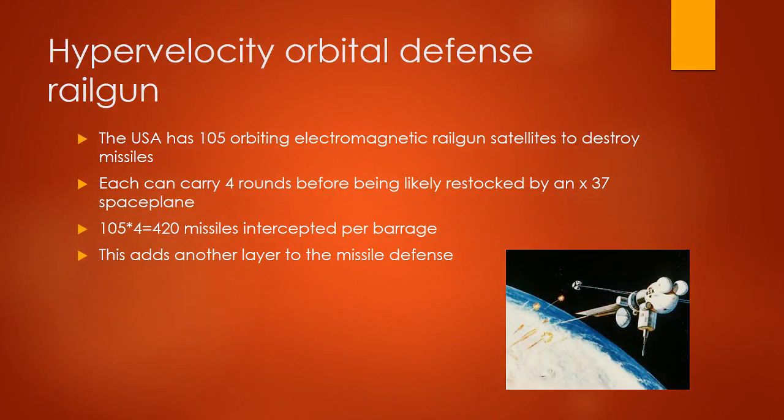Hypervelocity Orbital Defense Railgun: the USA has 105 electromagnetic railgun satellites to destroy missiles. Each can carry 4 rounds before likely being restocked by an X-37 space plane. 105 times 4 equals 420 missiles intercepted per barrage. This adds another layer to missile defense.